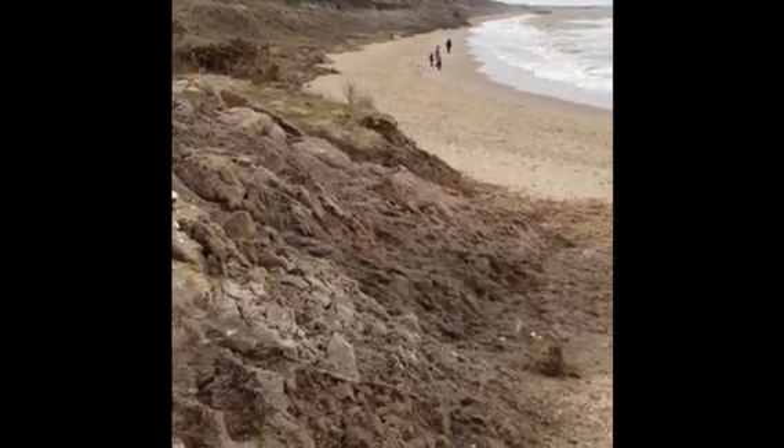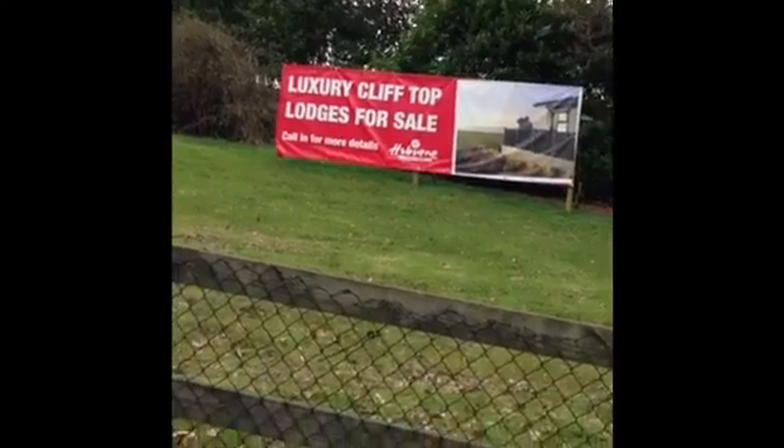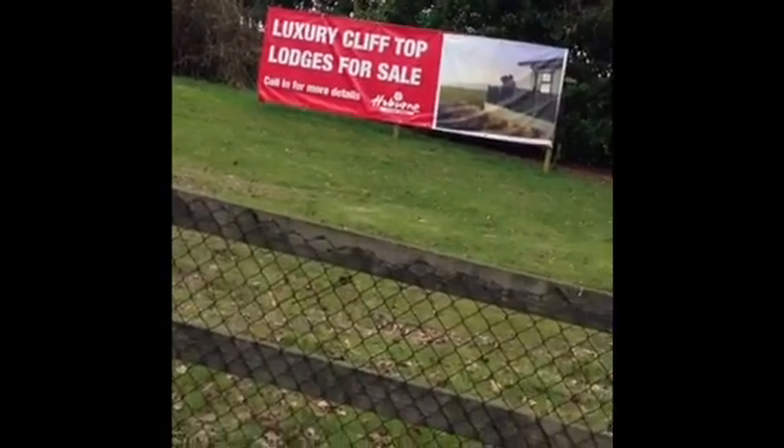I'm just cycling from Highcliffe up to Barton-on-Sea along the road, and I come across this great sign here at Naish Farm that says: luxury cliff top lodges for sale.